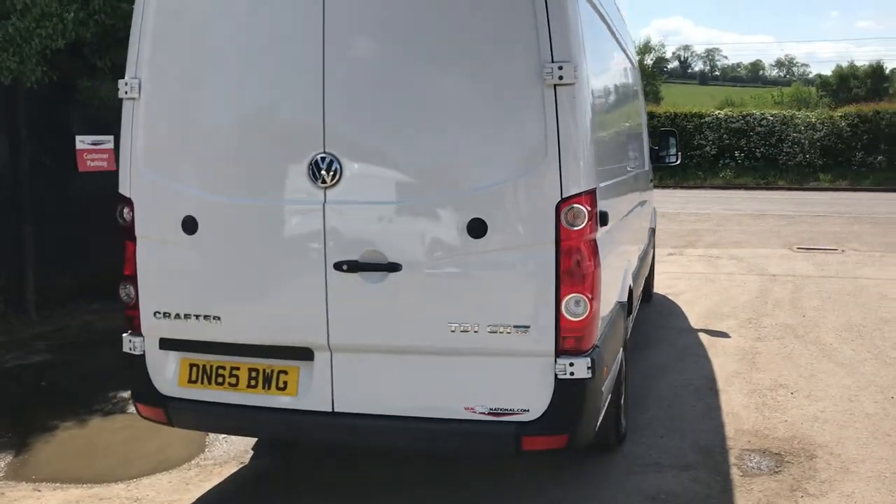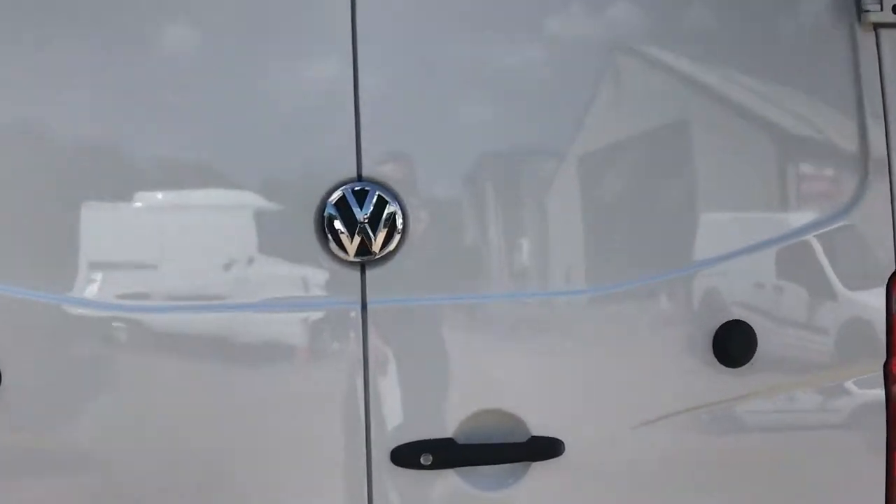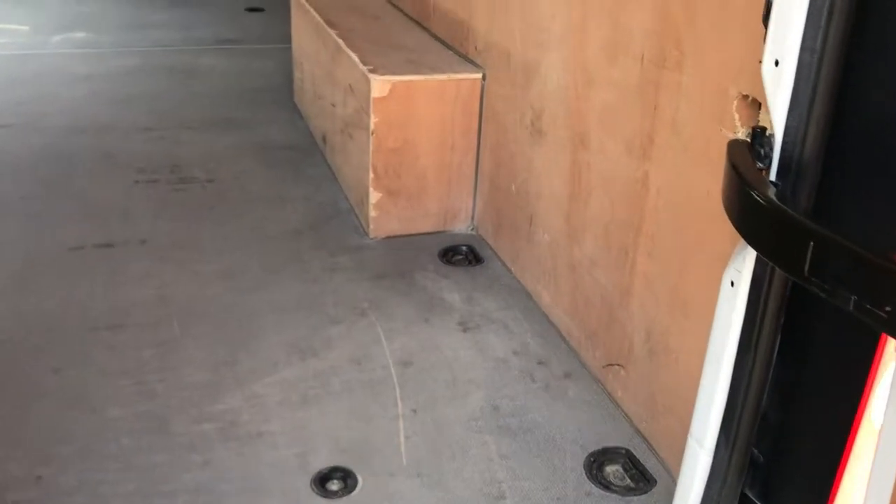It's a very clean van as you can see. I'll show you the side of the back here. It's got a heavy duty load liner and a ply line on the sides.